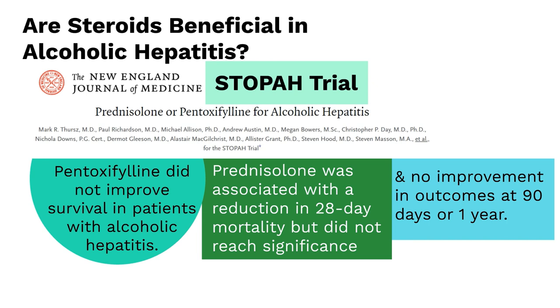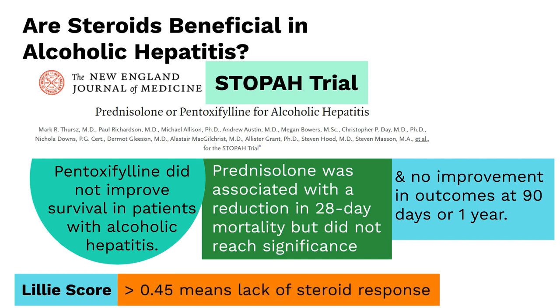Though the standard of care is still to use steroids, we calculate a Lilly score to see if an individual has responded to steroids and whether continuation would be beneficial. A Lilly score greater than 0.45 indicates poor long-term survival and a lack of response to steroids, so steroids should be discontinued to prevent potential complications like infection. The Lilly score is typically calculated at day 7 of admission, but recent data has shown that calculating it at day 4 can help identify steroid non-responders earlier.